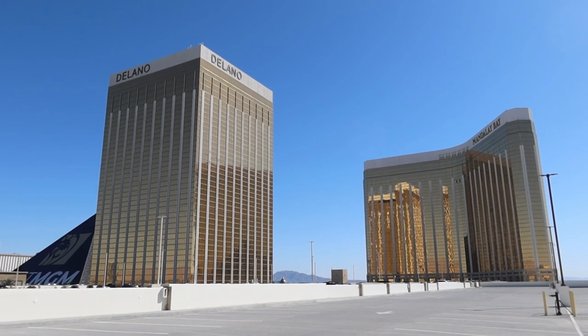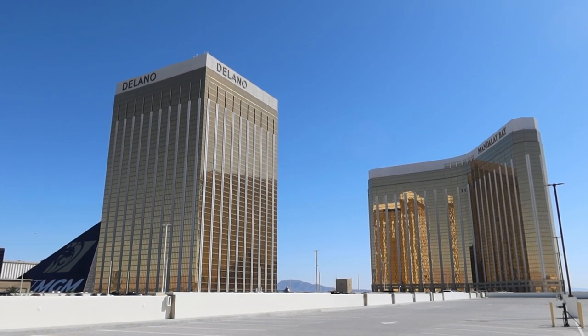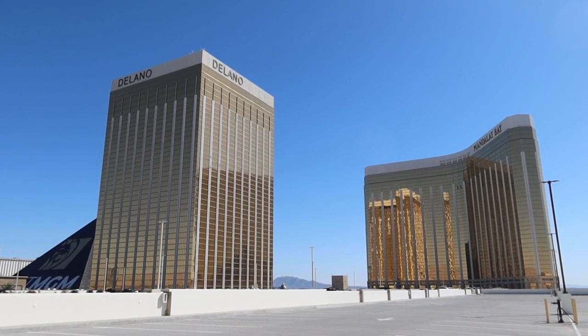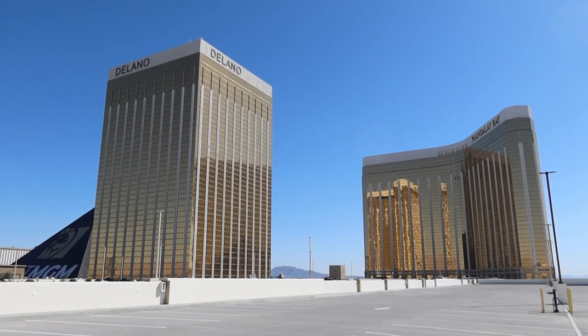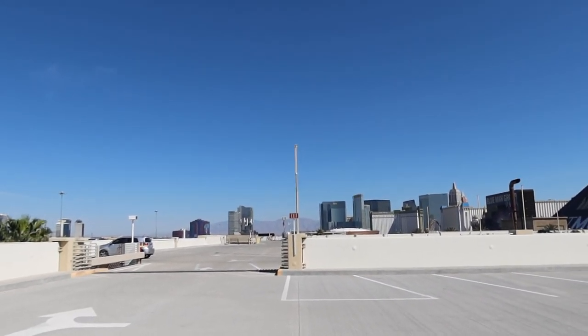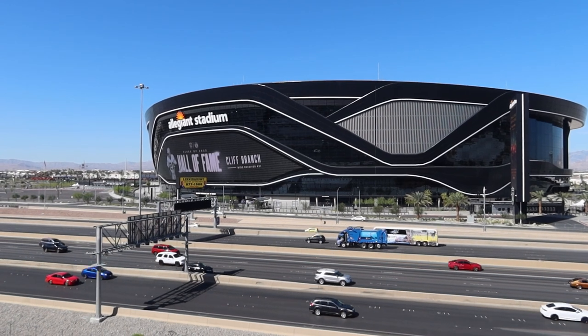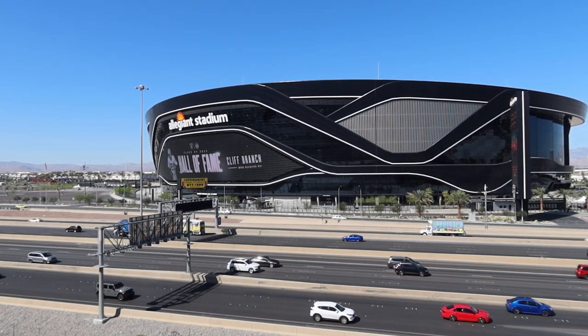We're on top of the Mandalay Bay and Delano hotel parking structure. This is the view of both facilities. Like some MGM properties on the Las Vegas Strip, some hotels share parking. The views from up here are pretty good — at nighttime it's all lit up. One of the best views of Allegiant Stadium is right behind me. If you want a photo op with Allegiant Stadium in the background, this is the place to come.